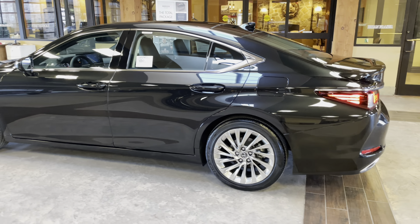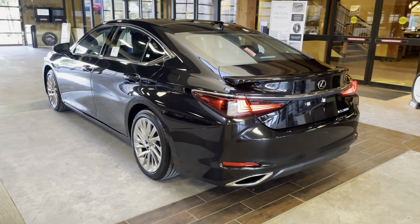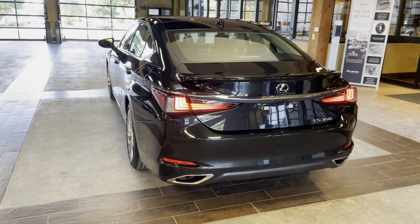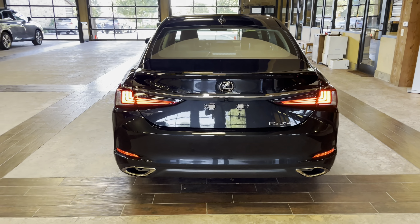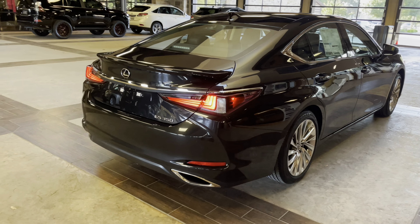The 2022 Lexus ES350 features a 3.5-liter V6 engine, an 8-speed automatic transmission, a total of 302 horsepower, and a front-wheel drive system.